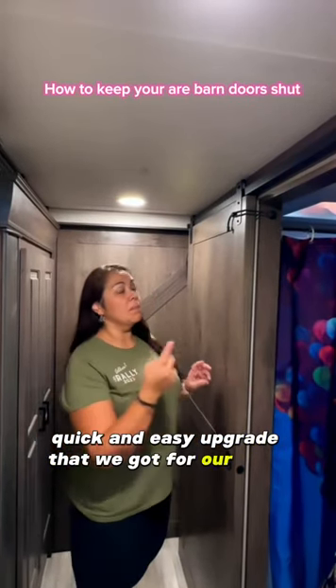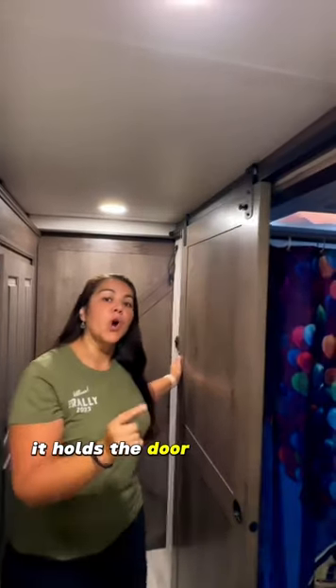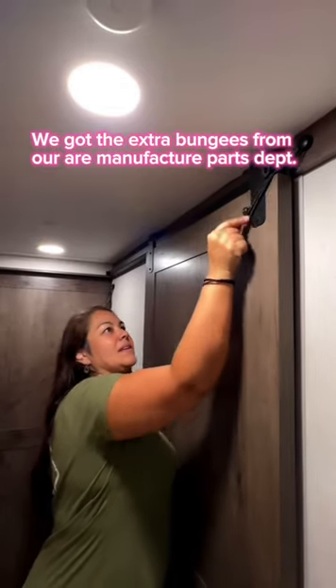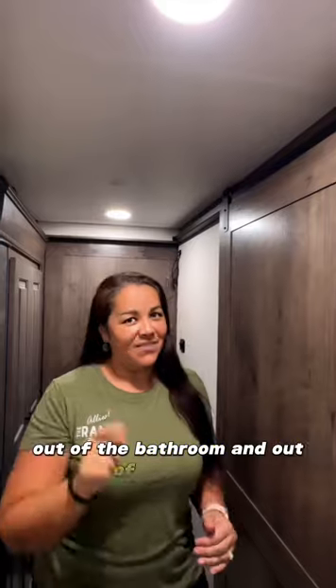Quick and easy upgrade that we got for our barn doors. This one came from the factory — it holds the door open while we're traveling. This one, when we want to keep the door closed, it helps keep Callie out of the bathroom and out of our trash.